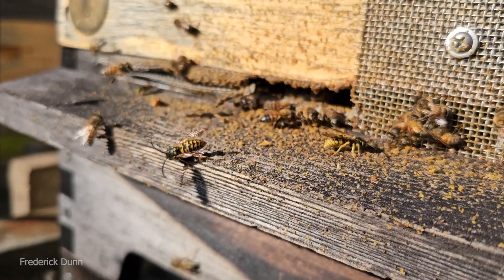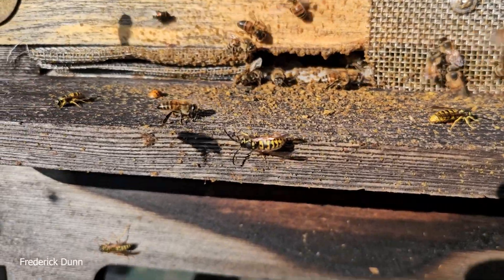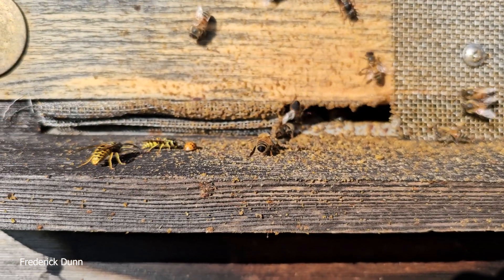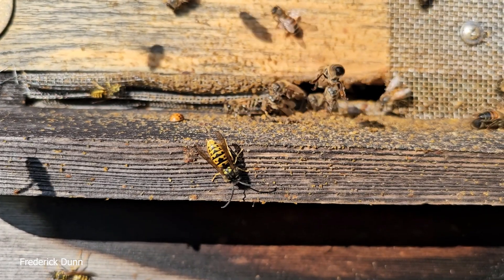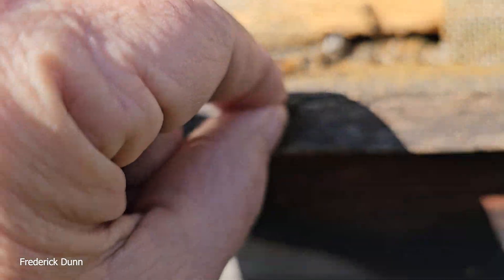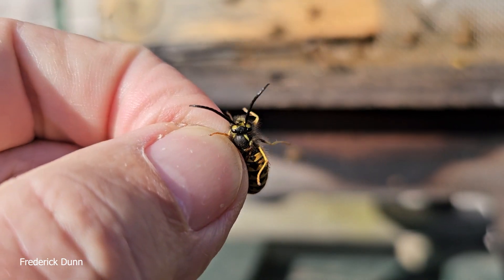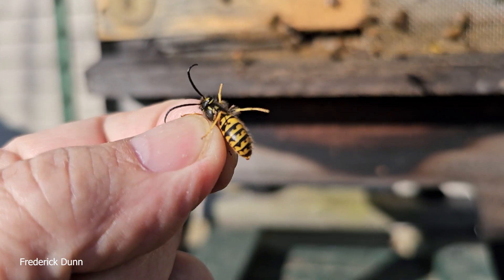Hello and welcome, I'm Frederick Dunn and this is The Way to Be, and this is a quick tip today. Look at that yellow jacket on the landing board of my Flow Hive — this is not good news. Look at all the detritus out there and all the scrambling going on. What you're witnessing, aside from a yellow jacket, is a robbing situation. It is the state of Pennsylvania, 62 degrees Fahrenheit, and it is November the fourth.